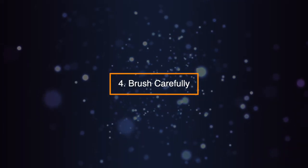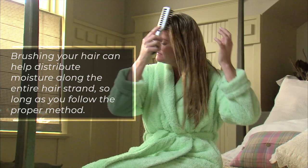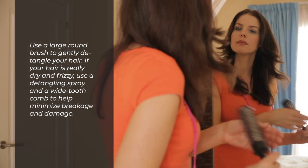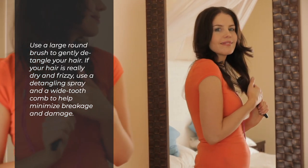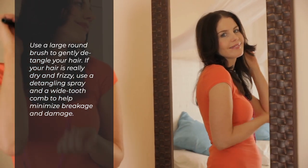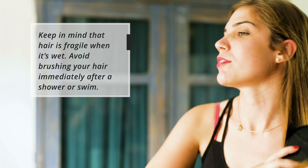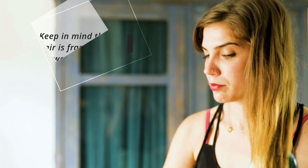Tip 4: Brush Carefully. Brushing your hair can help distribute moisture along the entire hair strand, so long as you follow the proper method. Use a large round brush to gently detangle your hair. If your hair is really dry and frizzy, use a detangling spray and a wide-tooth comb to help minimize breakage and damage. Keep in mind that hair is fragile when it's wet, so avoid brushing your hair immediately after a shower or a swim.